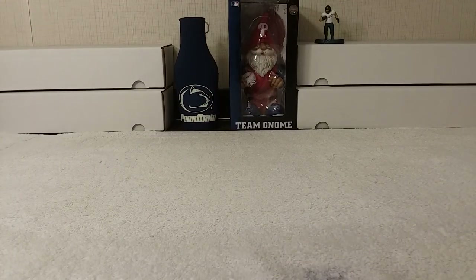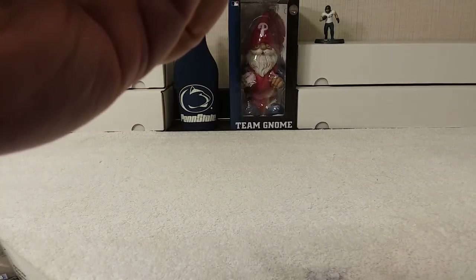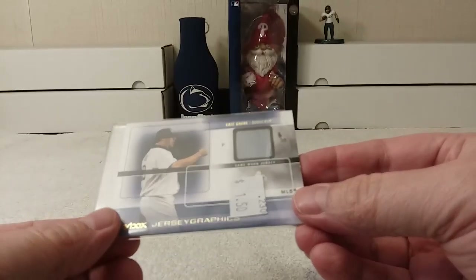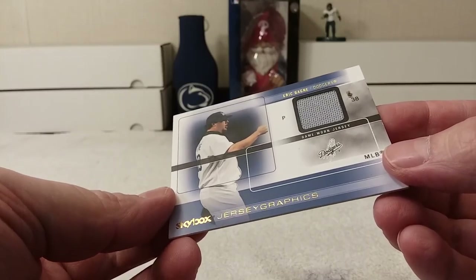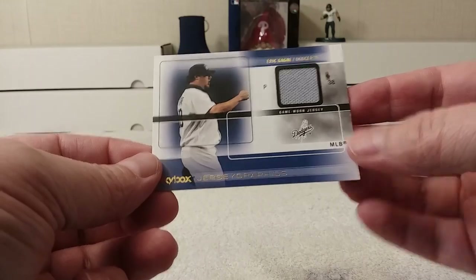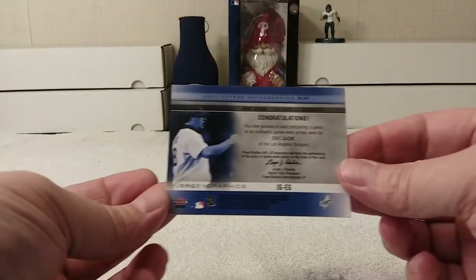Each one has a memorabilia card. Oh, it has a price tag on it — a dollar fifty. The memorabilia card is Eric Gagne, Jersey Graphics from Skybox, from the Dodgers, from 2005 Fleer.